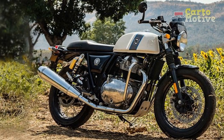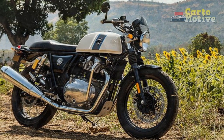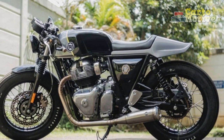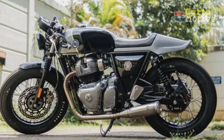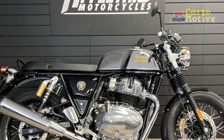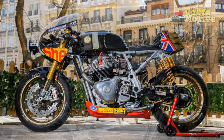Nimble Agility: The Continental GT's lightweight chassis and agile geometry contribute to its nimble and responsive handling. The motorcycle feels eager to lean into corners and change direction with minimal effort, making it well-suited for urban environments and twisty roads. This agility harkens back to the cafe racer ethos of maneuverability and quick bursts of speed.